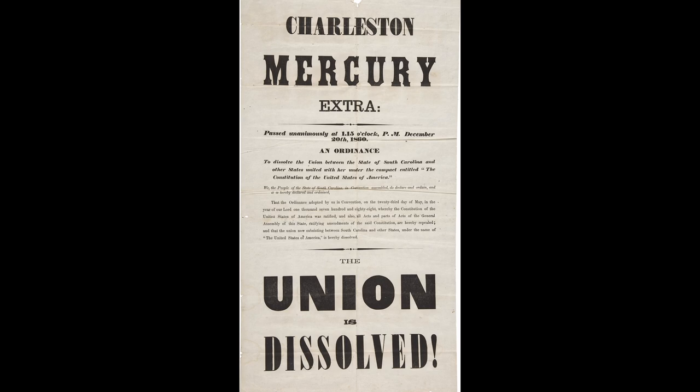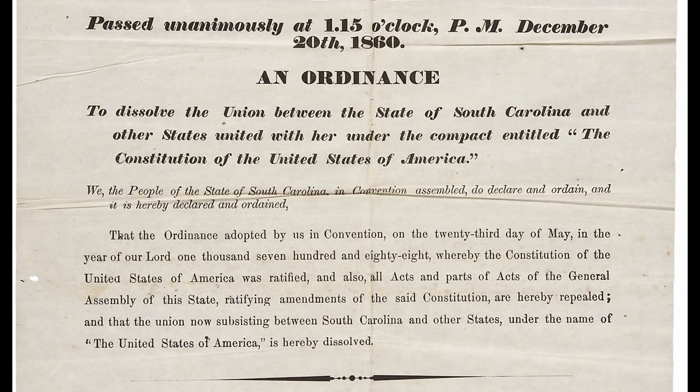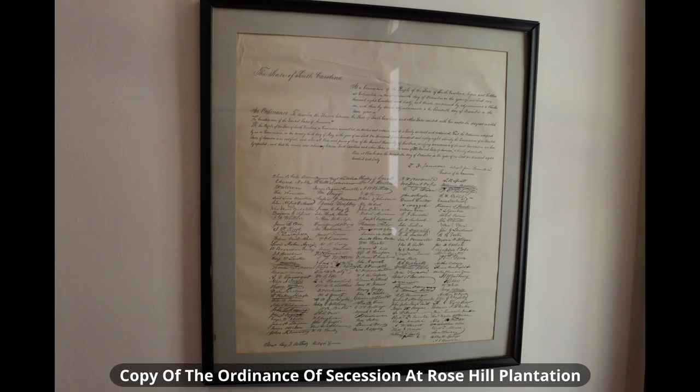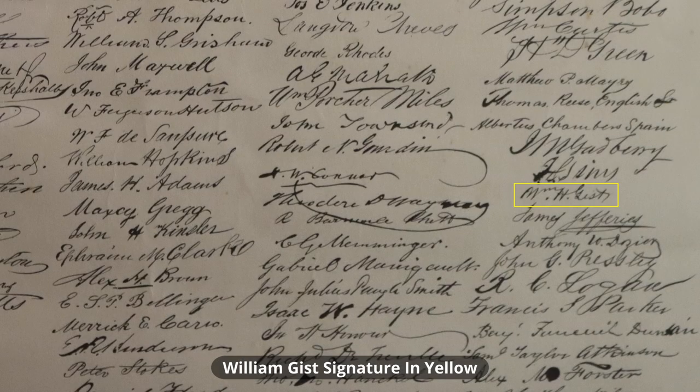Governor Gist was a passionate states' rights advocate and was a firm believer in the right to own slaves. Gist played a very important role in South Carolina's secession from the Federal Union in December of 1860. Because of this, he became known as the Secession Governor. Gist was a signer of the Ordinance of Secession on December 20, 1860. He actually left the Governor's office the day the Secession Convention convened on December 14, 1860, and signed the Ordinance as a convention member.